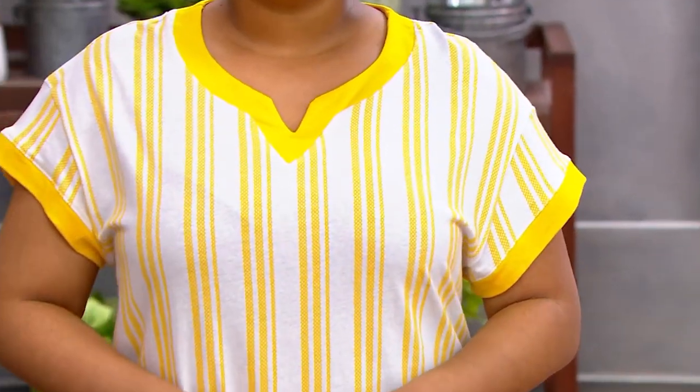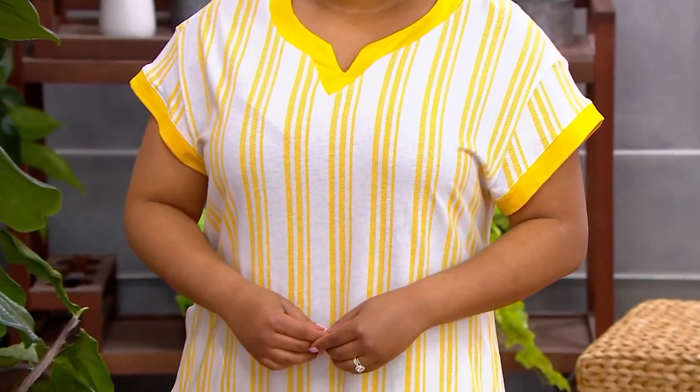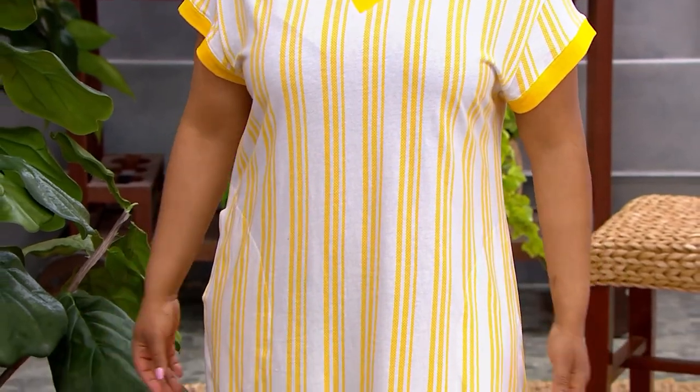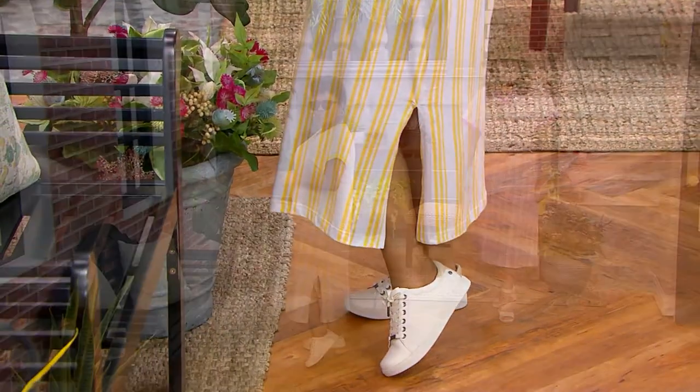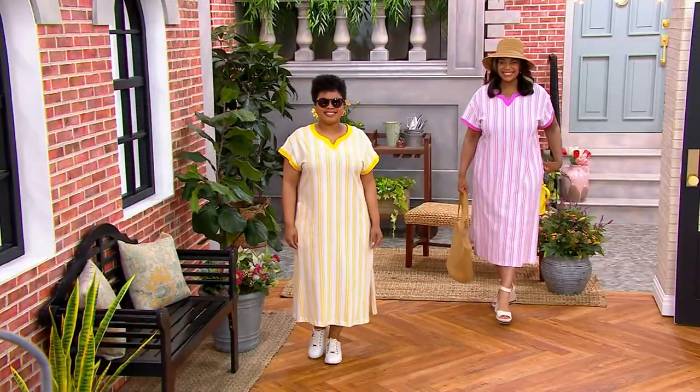It comes in extra small through 3X in a regular length and a petite length. The petite will be about 2 inches shorter. And the petite lengths in fashion, we can thank Stan for that — I just learned, and I'm so excited about that. So let's talk sizing real quick.